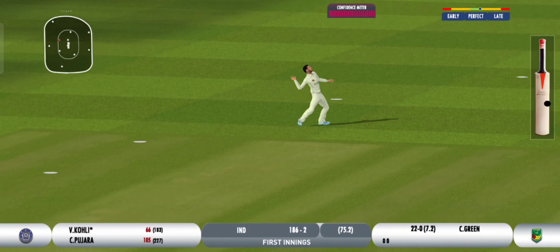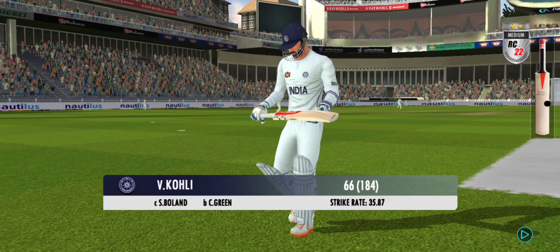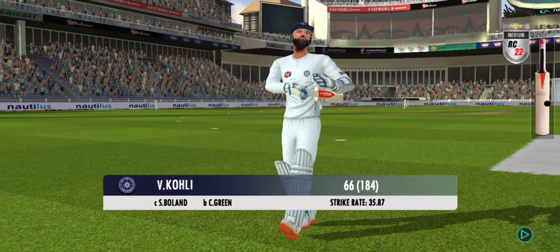Got him! Absolute beauty of a catch to dismiss the batter — full of disbelief, and hugely disappointed would be the batter as he walks back to his dugout.